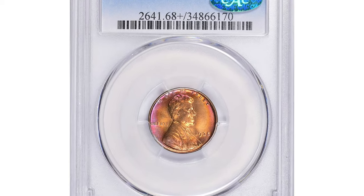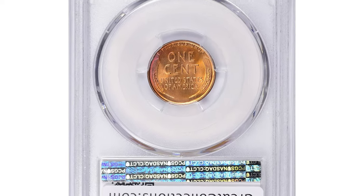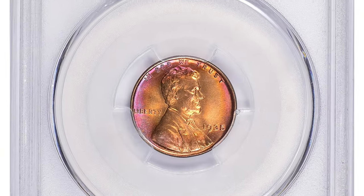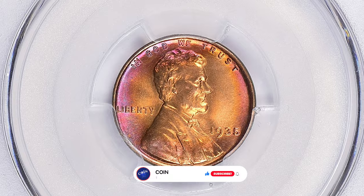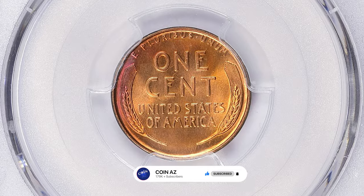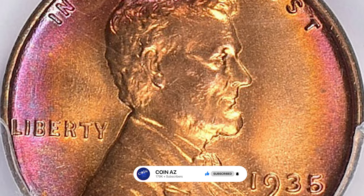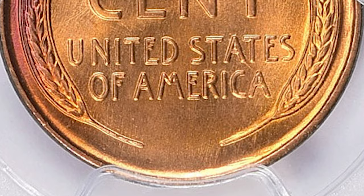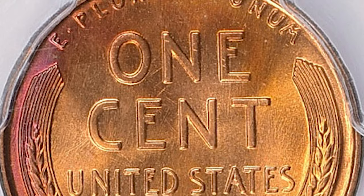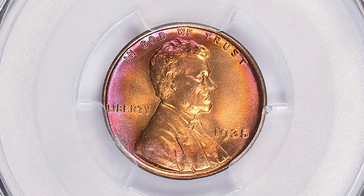Tens of thousands of dollars just for a penny — it's not struck on precious metal of any kind, just 95% copper, 5% tin and zinc. And mintage is massive, over 245 million. What makes this attractively toned penny so valuable is that it is kept in almost pristine condition and it features potent luster, distraction-free surfaces, and immaculate strike. PCGS assigned MS-68 plus red for this sweet penny.